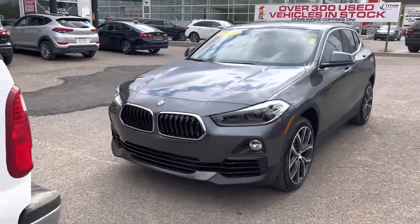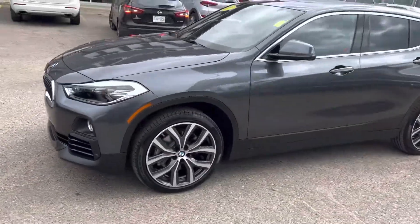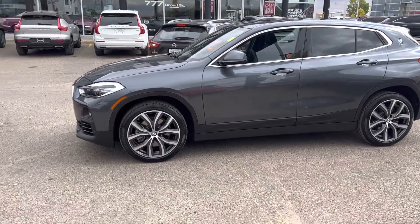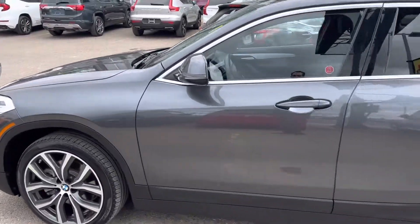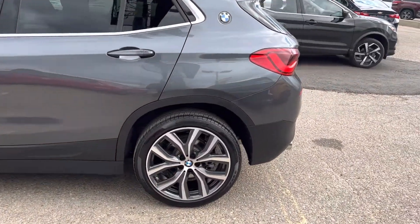Hey, it's Mike here from Titan Auto. Thanks for reaching out about this BMW X2. The vehicle's in great condition. Got her all cleaned up for you so you can have a bit of a better view at it. This was a nice local purchase and it's in very top-end condition, front to back.